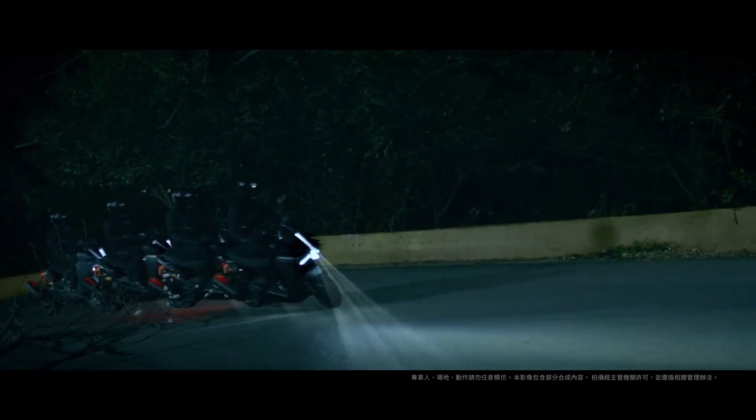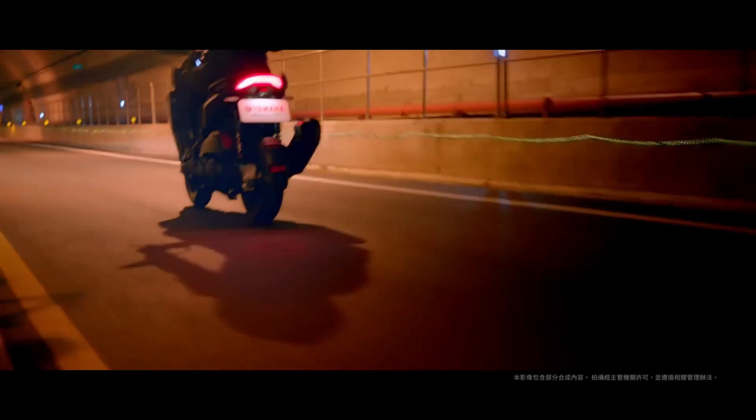This increases the range of road lighting when riding corners at night to improve riding safety. According to road conditions, when the vehicle is stationary, the color temperature of the LED headlights can be freely switched between white light or warm white light, providing a corresponding sense of security in the face of unexpected weather and road conditions.